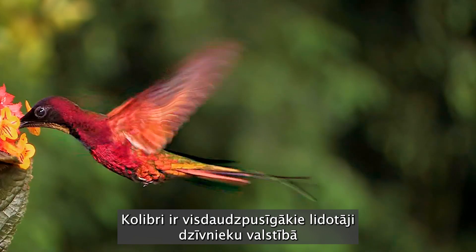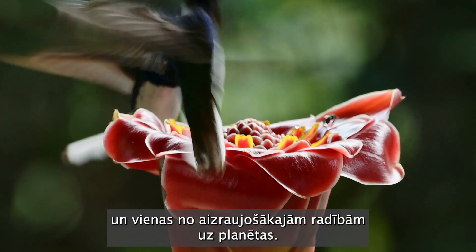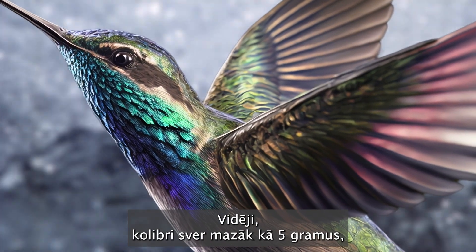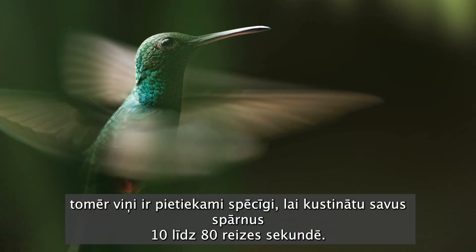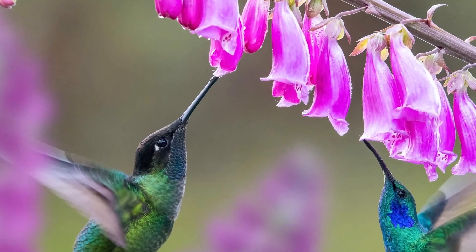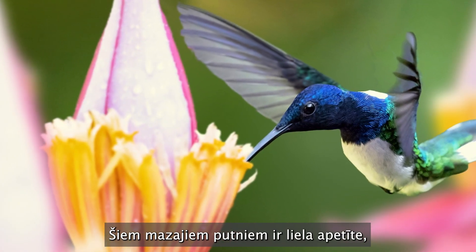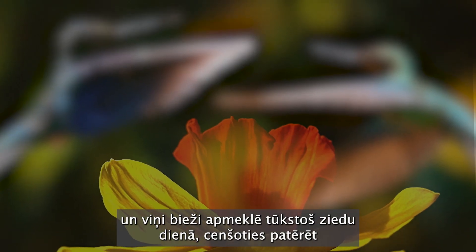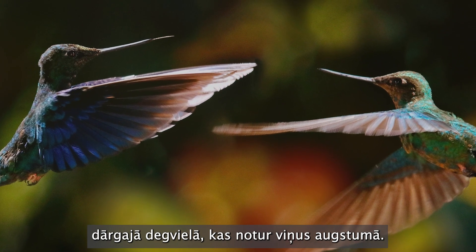Ounce for ounce, hummingbirds are the most versatile flyers in the animal kingdom and among the most fascinating creatures on the planet. On average, most hummers weigh less than a nickel, yet they're strong enough to beat their wings 10 to 80 times a second. These tiny birds have enormous appetites and they'll often visit a thousand flowers a day in an effort to consume half of their body weight in nectar, the precious fuel that keeps them aloft.